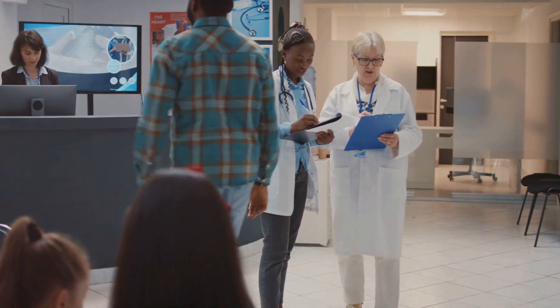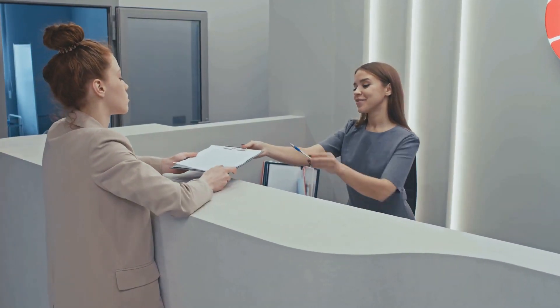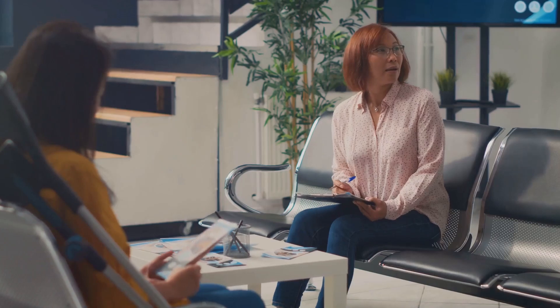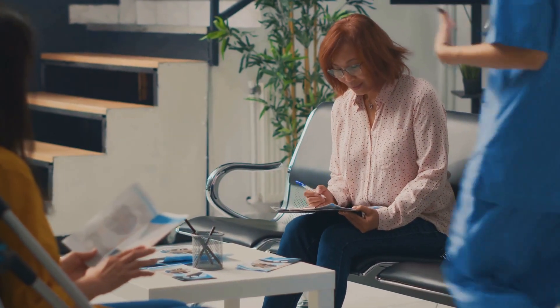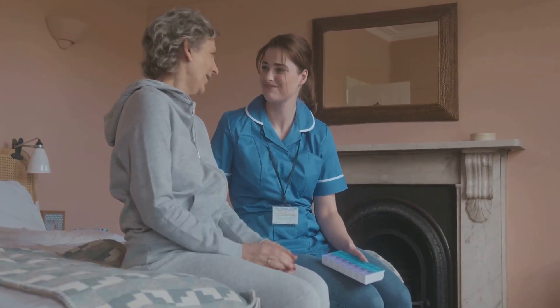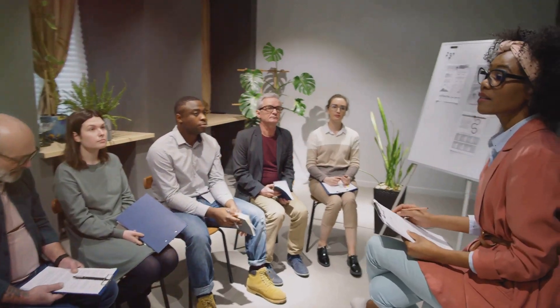First up: feedback mechanisms. Services like the Patient Advice and Liaison Services, or PALS, and the NHS Feedback System are designed for you to share your experiences and concerns. Use these platforms to speak up about the quality of care your loved one gets and how well you are supported as a carer.